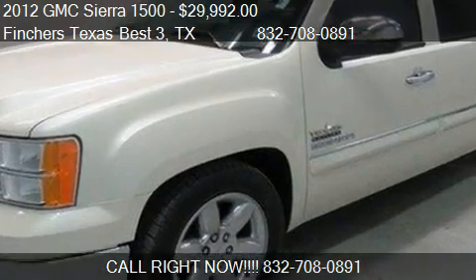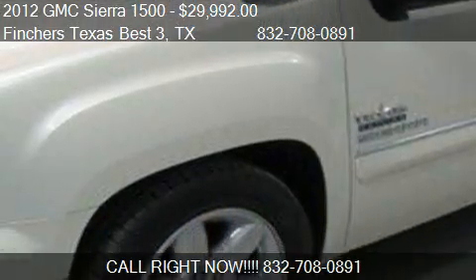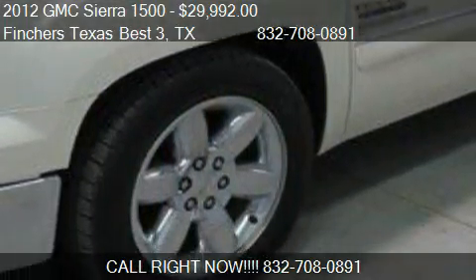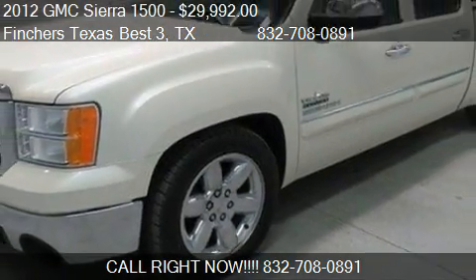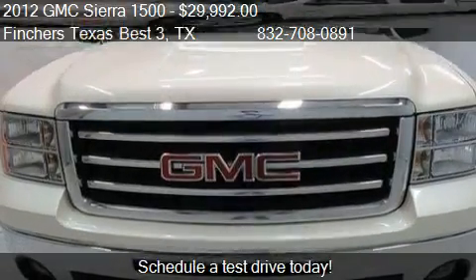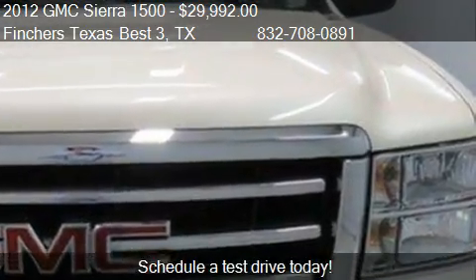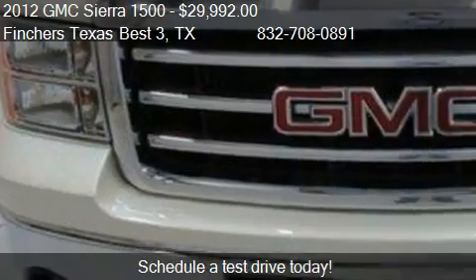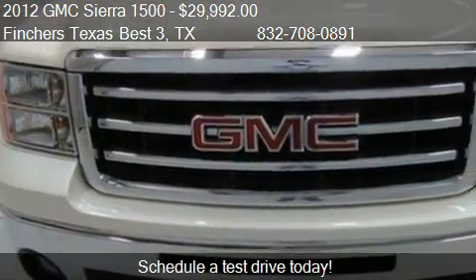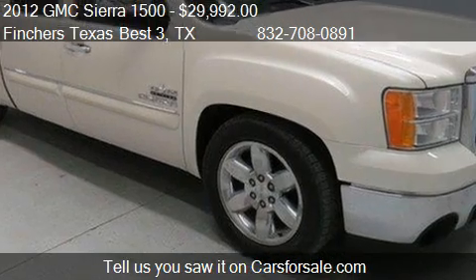This 2012 GMC Sierra 1500 is offered by Finchers Texas Best 3, priced at $29,992. This Sierra 1500 is ready to sell, and has just over 20,363 miles.